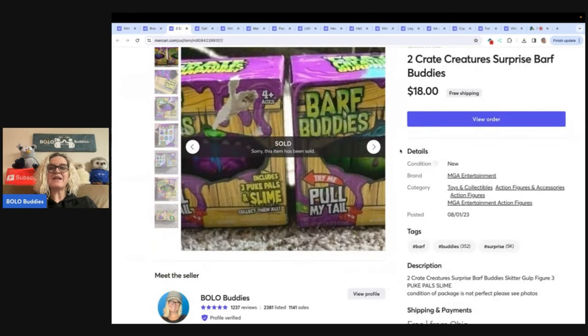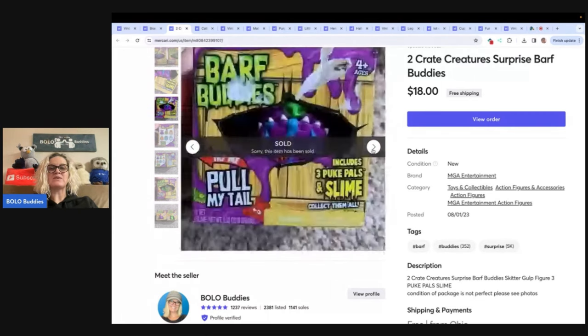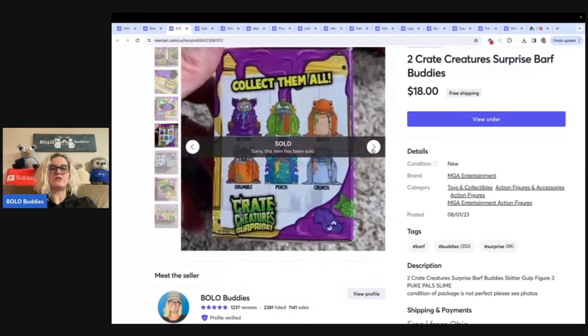The next item are these two Crate Creatures Surprise Barf Buddies. I got these at a discount store called Bargain Hunt. I want to say I paid a buck or two each on these, and I sold these for $18 with free shipping.